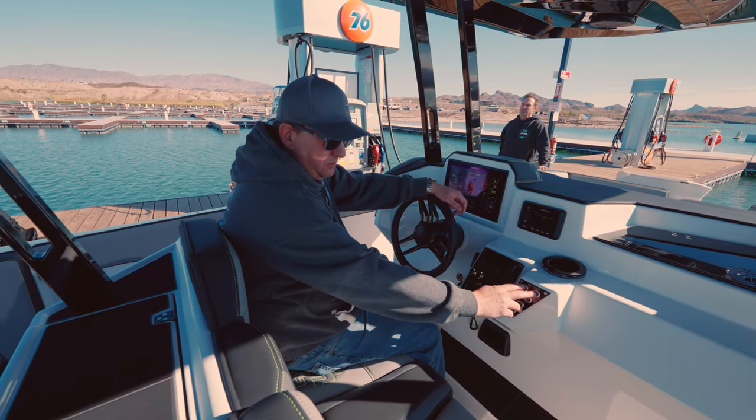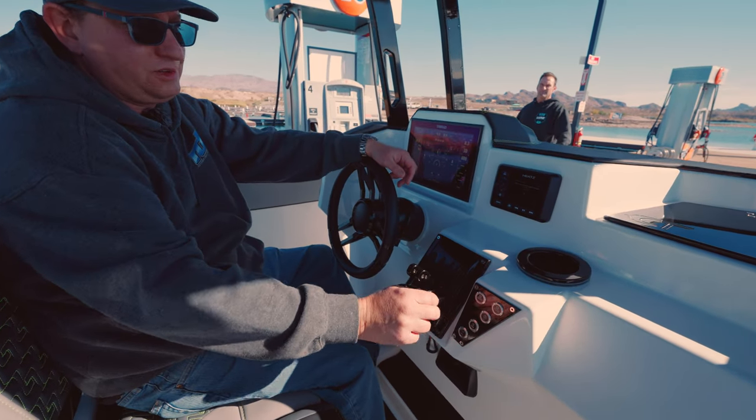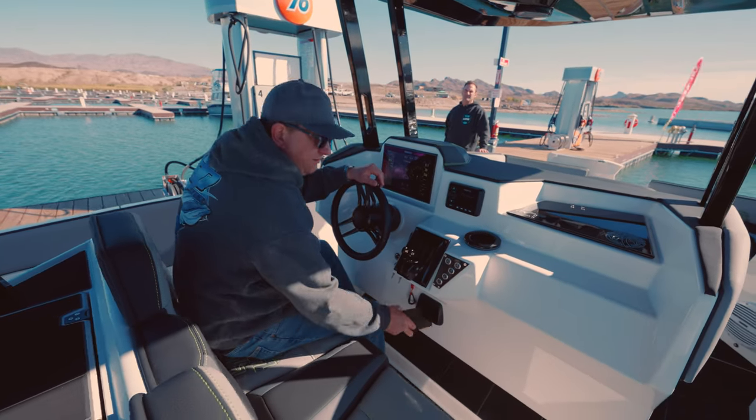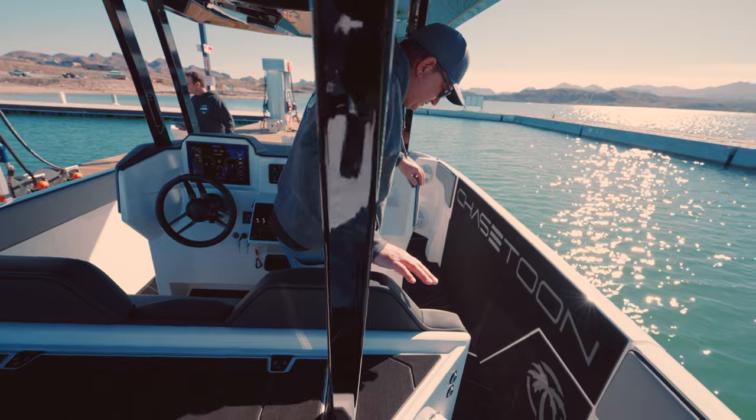These have the automated battery switches, just like the higher-end cats are using. Push the buttons and you're ready to go. So I mentioned earlier kids jumping off and on the boat in life jackets and whatnot — we're going to come over to what is one of the coolest features of this boat.